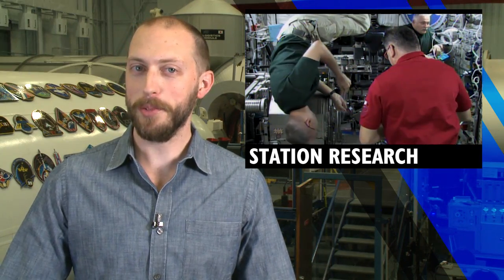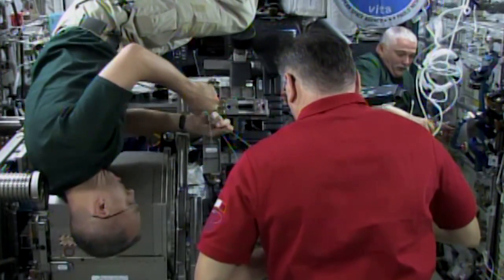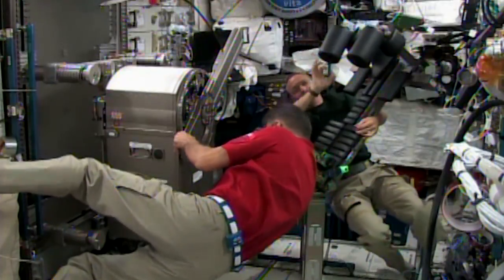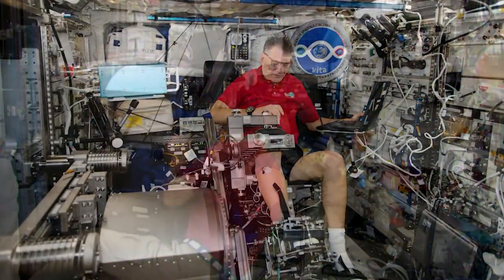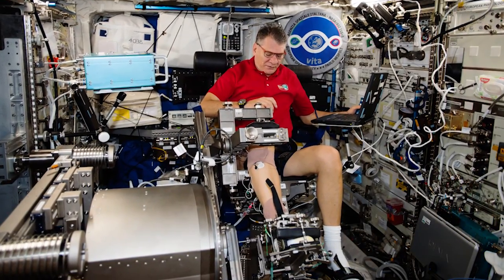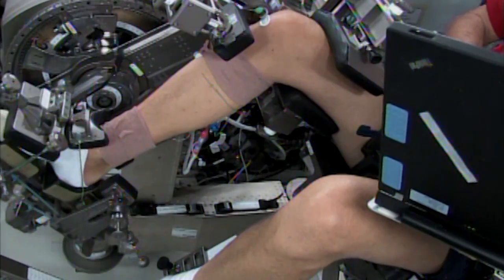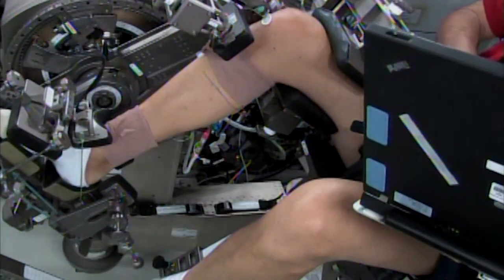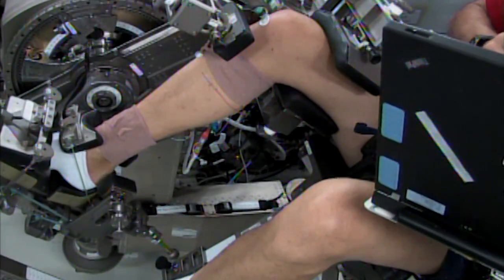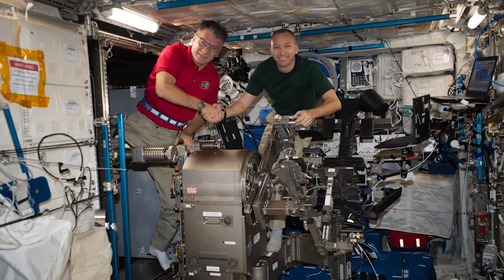But there was little time to rest as they jumped right into research mode. Several of the crew worked with the European Muscle Atrophy Research and Exercise System, or MARES. This big complex machine in the Columbus module is used to research the ins and outs of the human muscle and skeletal systems to better understand microgravity's effects on the human body. With the astronauts acting as the test subjects, scientists gather valuable data on how an astronaut's strength changes during space flight, helping ground experts plan better workout regimens to keep the crews in tip-top shape.